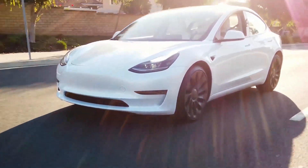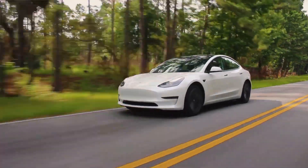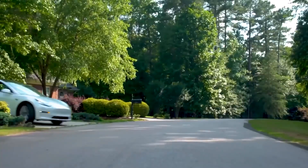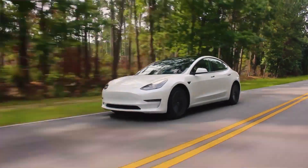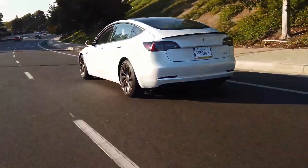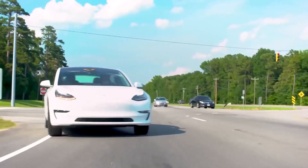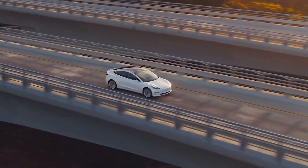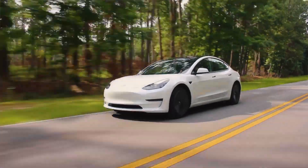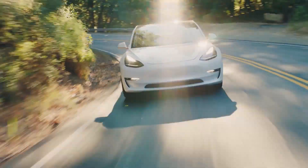The long range and performance variants have a dual motor all-wheel drive setup, with the long range going as fast as 145 miles per hour, while the performance model delivers a top speed of 162 miles per hour. The long range Model 3 can do zero to 60 in just 4.2 seconds, while the performance model delivers a quicker acceleration of zero to 60 in 3.1 seconds. The base model has 267 to 272 miles of range, the long range gets 334 to 358 miles, and the performance has a reduced range of 315 miles because of its crazy acceleration.